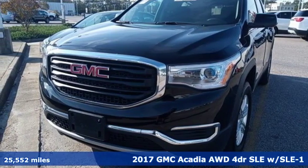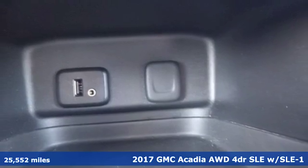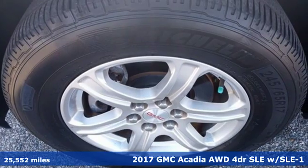Here's a 2017 GMC Acadia. With style, safety and space, it's ready to accommodate all your needs.